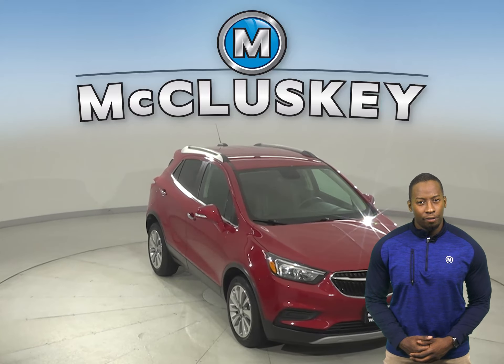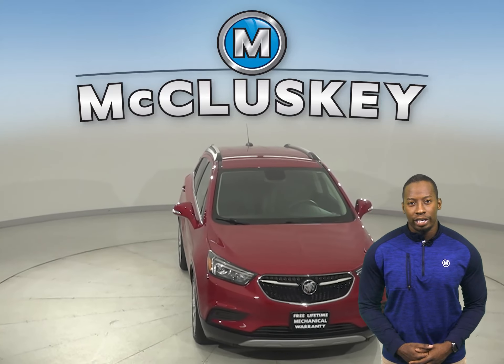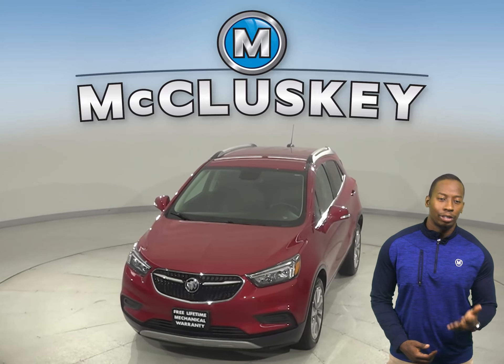Come on down today. Try it before you buy it with our free 48-hour test drive. Once you buy it, you will not regret it.